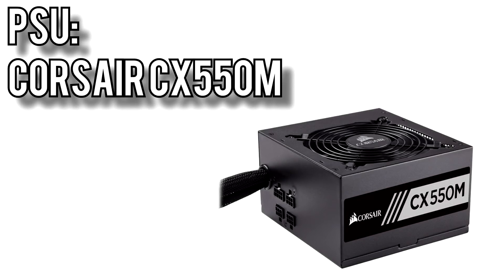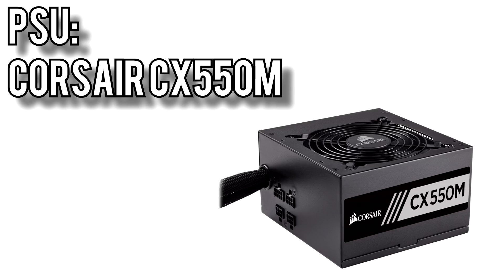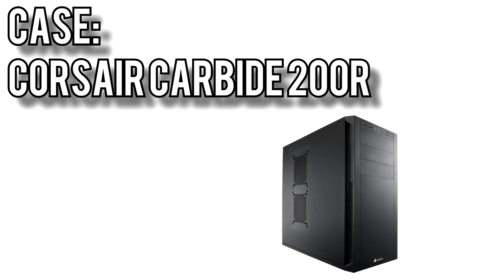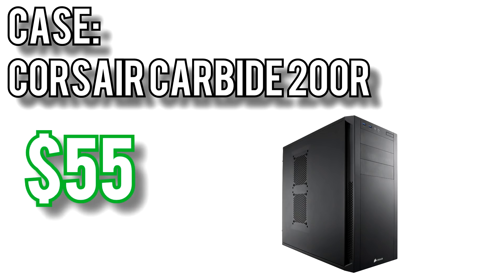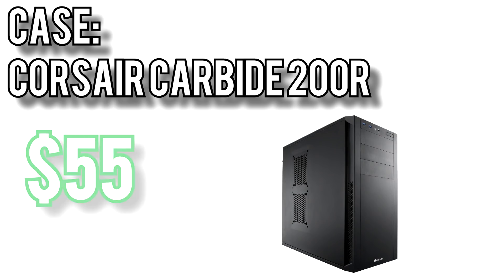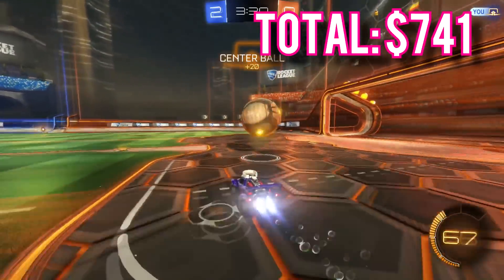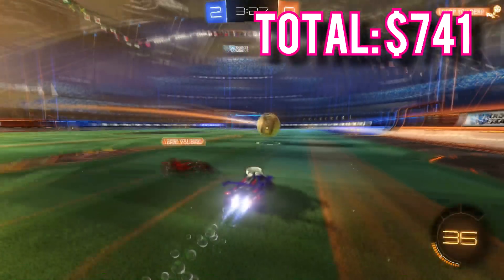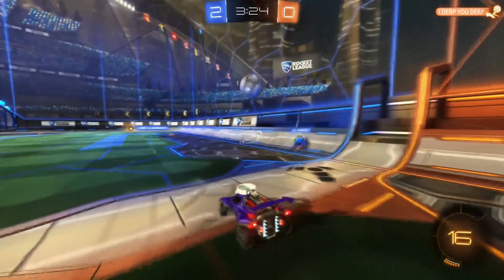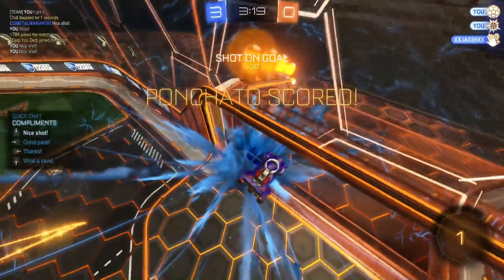For the power supply I picked the Corsair CX550M for $60. It's 80 Plus Bronze rated, comes with a 5-year warranty, and it's semi-modular, which makes building and cable management significantly easier and helps with airflow. For the case, I picked Corsair's Carbide 200R Midtower for $55. It supports full ATX motherboards, has a bottom-mounted power supply, and good ventilation on the front and top. All told, these parts come out to $741, just under budget. If you're deciding between the $500 and $750 build, I'd recommend this one — it'll give you a lot more longevity in gaming and, because of the AM4 socket, a better foundation for future upgrades. Links to these components are in the description below.